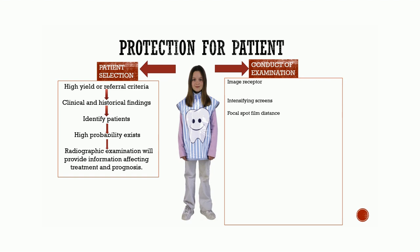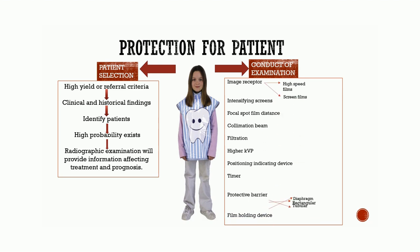Collimation of beam: collimation helps to control the size and shape of the x-ray beam, allowing only the useful beam to emerge. There are three types of collimators: diaphragm, rectangular, and tubular. Filtration preferentially absorbs low-energy photons, which are undesirable as they add to the patient's skin dose but do not have enough energy to penetrate tissue and bring about image formation. Higher kVp is used to keep incident skin doses acceptable. Positioning indicating device helps to minimize the volume of tissue irradiated in intraoral radiography. Timer requires continuous pressure on the switch during the exposure cycle. Use of protective barriers includes leaded aprons, gonadal shields, and thyroid shields. Film holding devices offer protection to the patient.